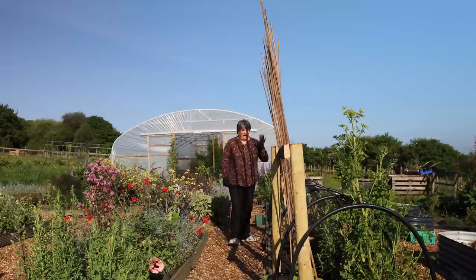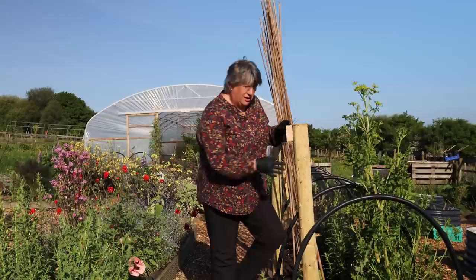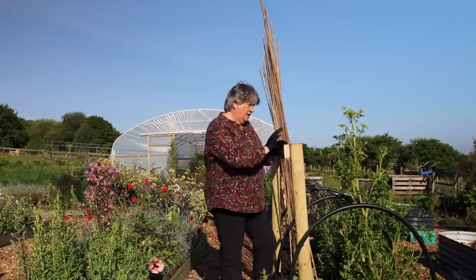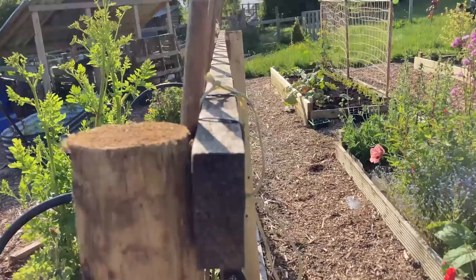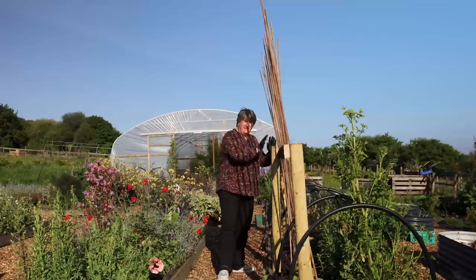This is our climbing bean support for the year. It looks a bit wonky because it probably is — we don't have expert fence-post-banging skills — but it's good enough for me. There are three posts: one each end and one in the middle. I've used a piece of two-by-four screwed onto them, going outside, inside, and outside again, so the wood is supported in every direction and feels pretty solid.